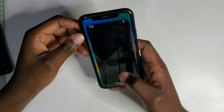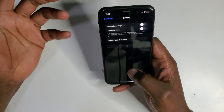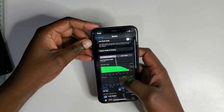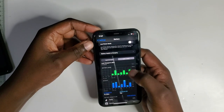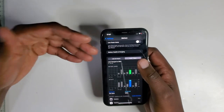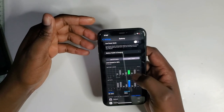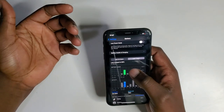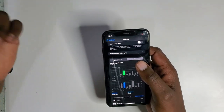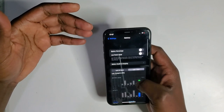With light usage the battery can get you through the day, but with heavy usage you'll definitely need to charge throughout the day. The most we've gotten with this phone is around three hours of screen-on time, which is quite decent considering this was light usage and it's not being used as the main phone currently.